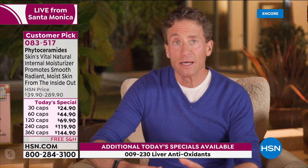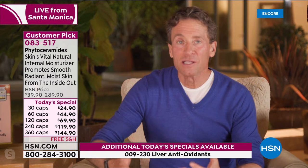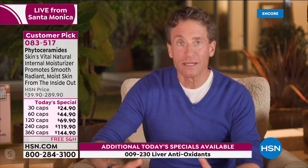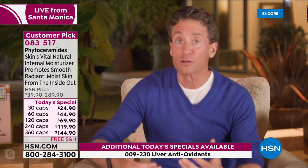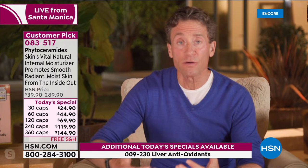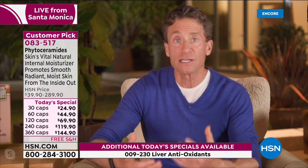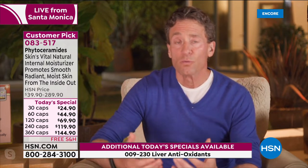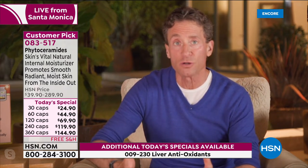The way phytoceramides work: most people getting this product want to do something for their skin — maybe it has issues with irritation because it's dry, or they want to keep the skin on their face looking its best. There's great research on phytoceramides and moisture in the skin delivering that natural plumpness. When you deliver phytoceramides — mother nature's natural internal moisturizer — you're targeting the stratum corneum, the most important part of the skin.